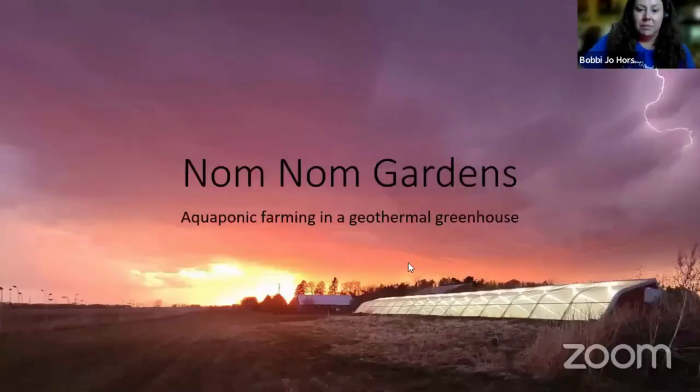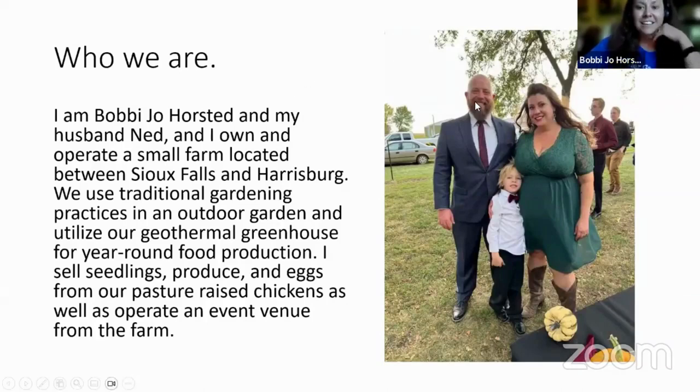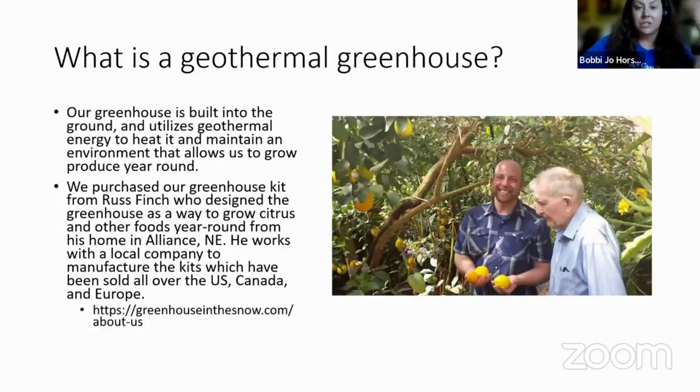This is a picture of our greenhouse. We are between Sioux Falls and Harrisburg — my husband Ned and our little guy Dean are pictured there. Our greenhouse is built six feet below ground level and utilizes geothermal energy to heat it and maintain an environment that allows us to grow produce year-round. We purchased our greenhouse kit from Russ Finch, who is the gentleman next to my husband with the citrus trees. Russ designed this greenhouse with engineers at the University of Nebraska Lincoln.